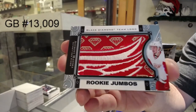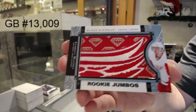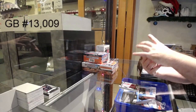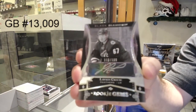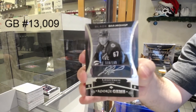Everything will break tonight if it gets filled tonight — that's always how it works. We've got a rookie gems autograph to 199, Lawson Kraus. Rookie gems auto to 199 for the Coyotes, Lawson Kraus.